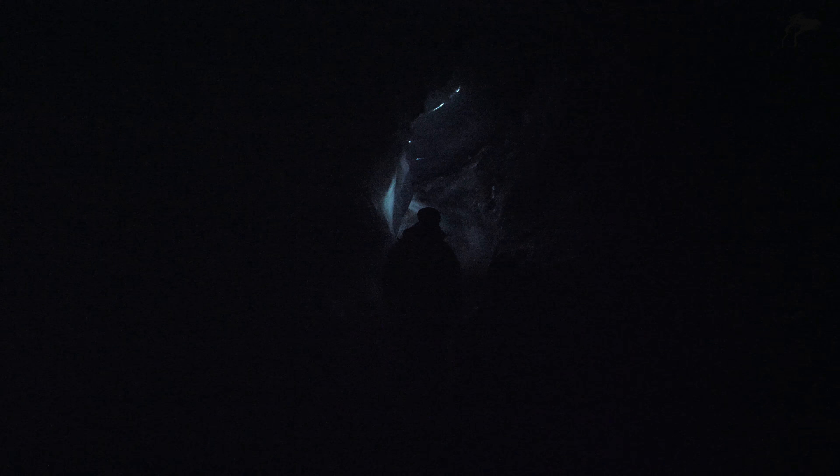So, how far down are we, lads? 50 meters. This is the end of the line. Beyond this point, there is nothing but darkness.